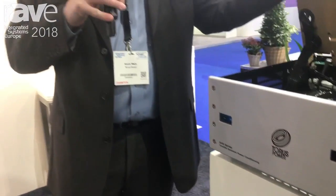Hi, Kevin Main here from Taurus Power. I'm at ISE 2018 and happy to be showing our Taurus Power AVR series.